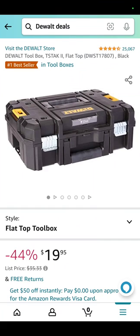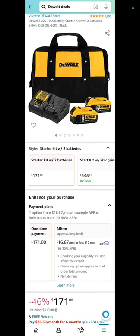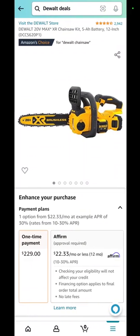The DeWalt T-Stack 2 flat top toolbox — still there, still on sale — $19.95. That's better than Earl Scheib's. Two 5 amp hour batteries with a charger and a bag: $171. You're saving 46% on that really nice DeWalt battery kit.